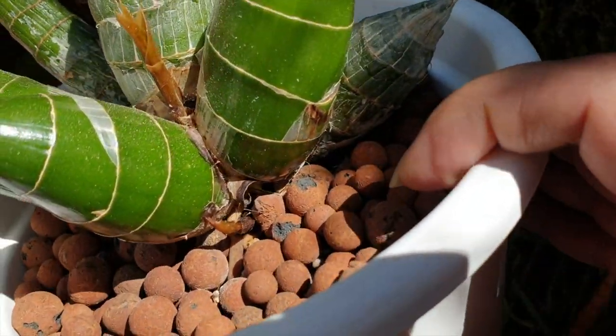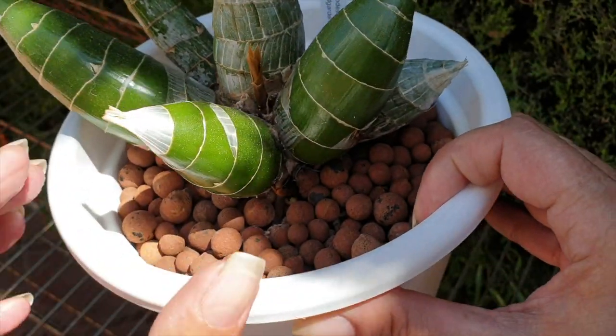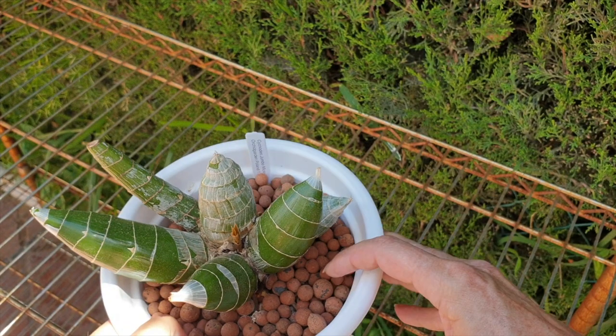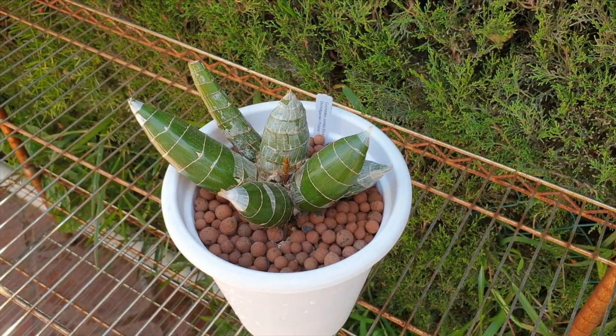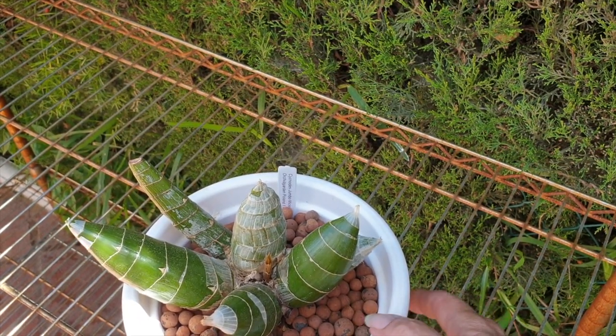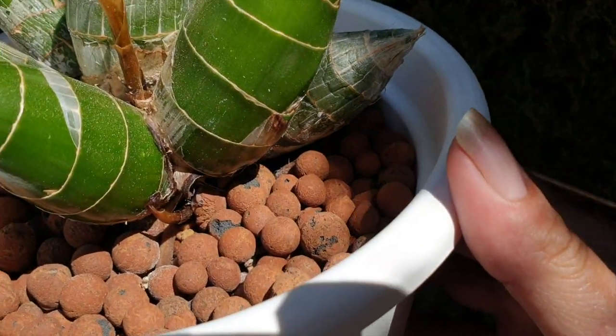And that is why they failed. As stonking, as solid, as massive, as big and robust as these orchids seem to be, in the very, very early stages of their growth, they are nothing else but delicate.